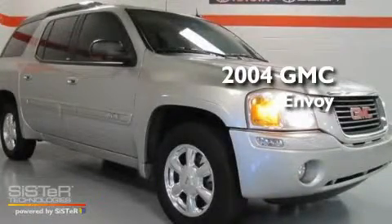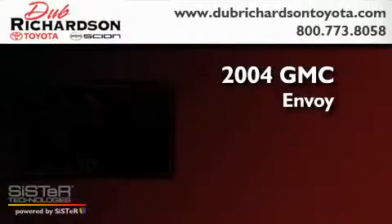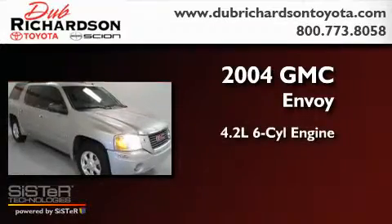This is a 2004 GMC Envoy. It features a 4.2-liter, six-cylinder engine, an automatic transmission, and four-wheel drive.